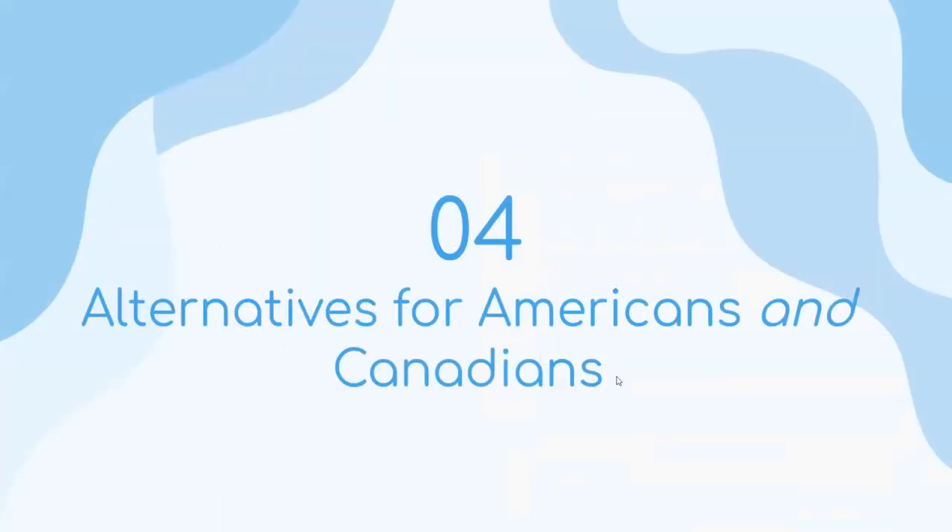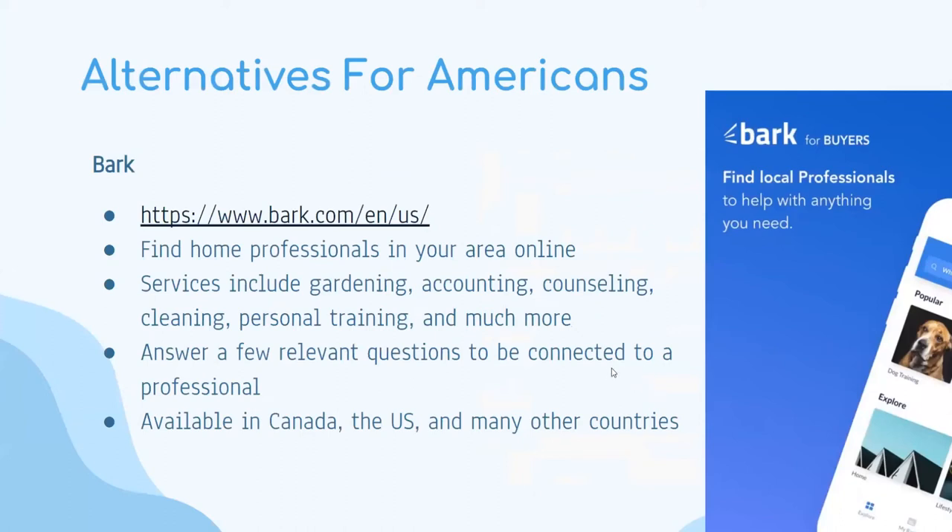Alternatives for Americans and Canadians: since Homestars is a Canadian-exclusive website, here are some that work in the United States too. Bark is one such application and website where you can find home professionals in your area online. Services include gardening, accounting, counseling, cleaning, personal training, and much more. You answer a few relevant questions to be connected to a professional, and this is available in Canada, the United States, and many other countries.